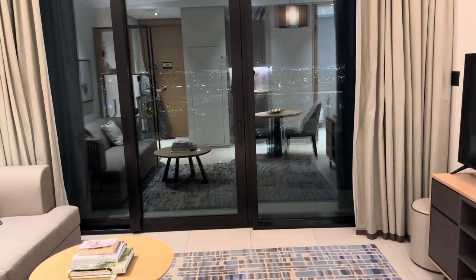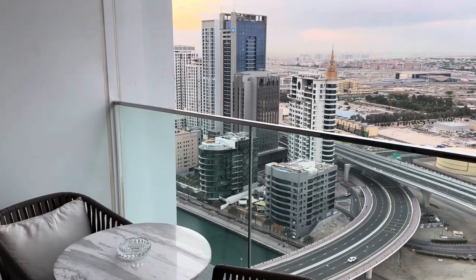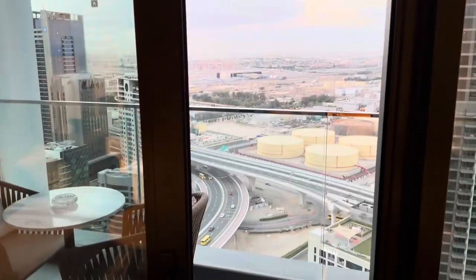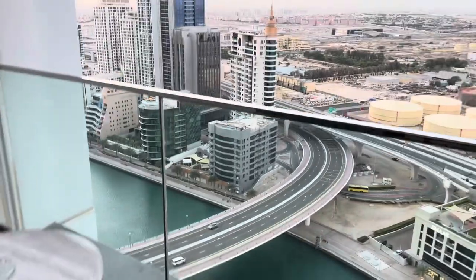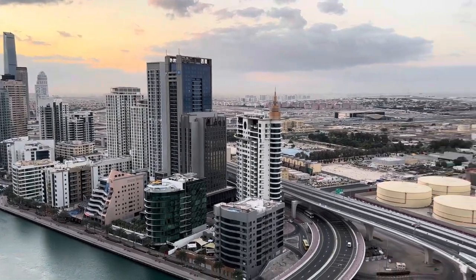This is my experience at the Address Beach Resort and Residence here in Dubai. Good morning everyone! We arrived last night past midnight and I promised to show you the view. This is the balcony — we can walk out, so back here is the living room. Walking out now — I'm going to show you the view. It's about 7am in the morning.